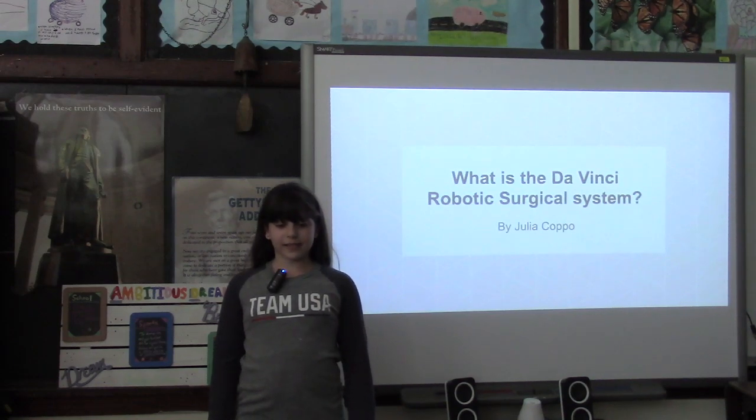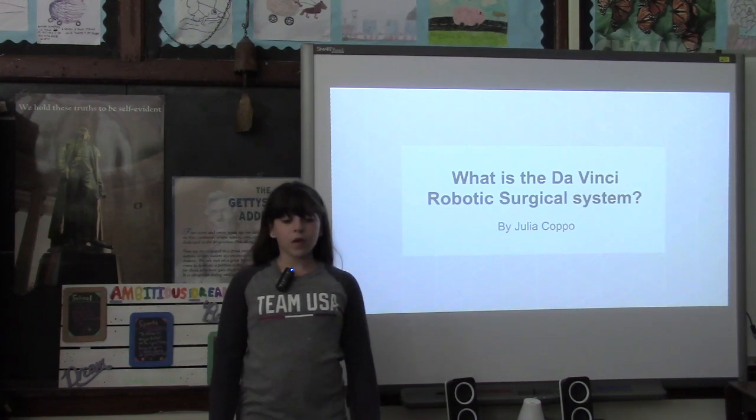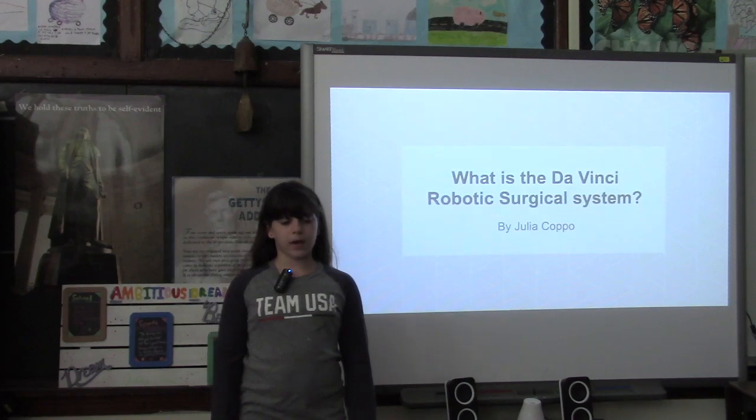I went to the Liberty Science Center in New Jersey, and at the time that I was there, I noticed that they had a new exhibit about the Da Vinci Robotic Surgical System. I thought that it would be interesting, so I went to check it out. The minute I walked into the exhibit, I was amazed.